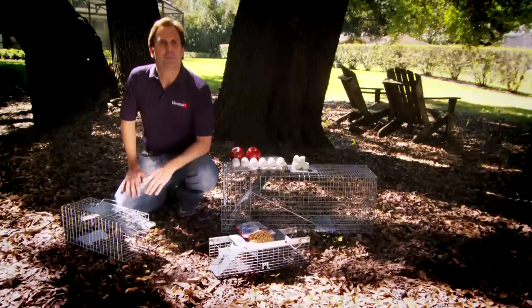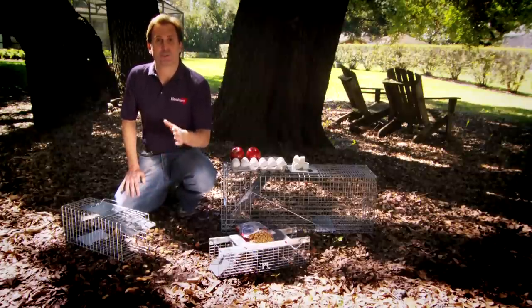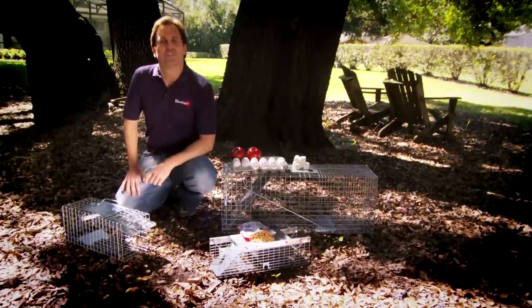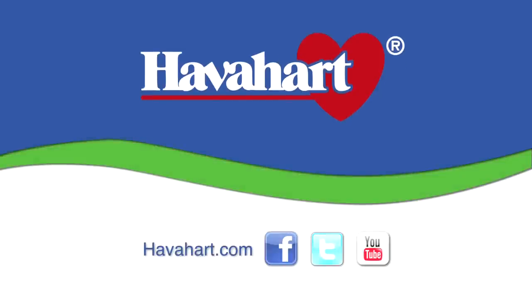Remember, choosing the right bait and placing it strategically is critical to trapping success, and you can usually catch any critter within 24 hours. To learn more, visit www.haveaheart.com.